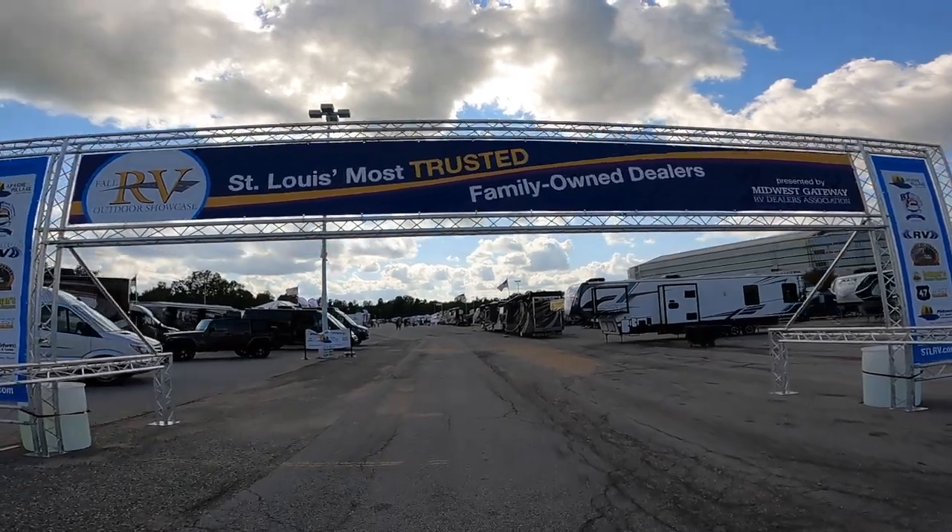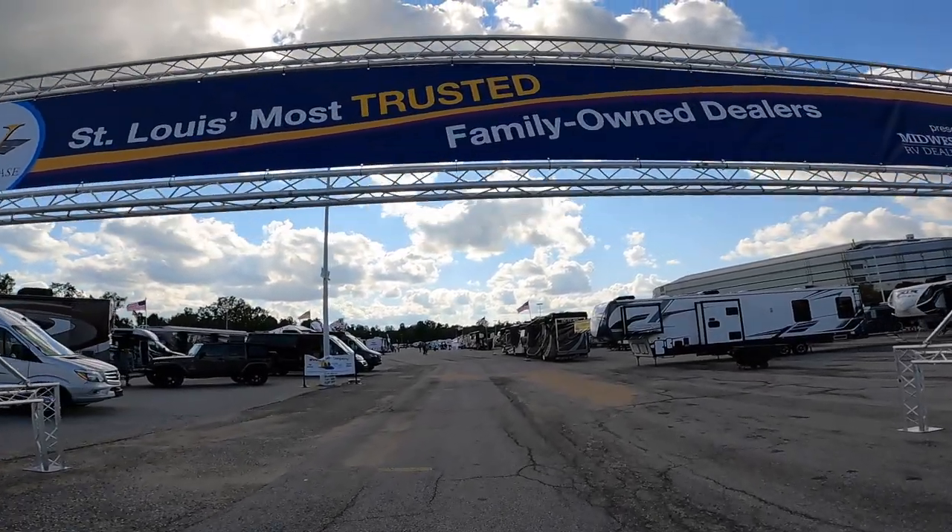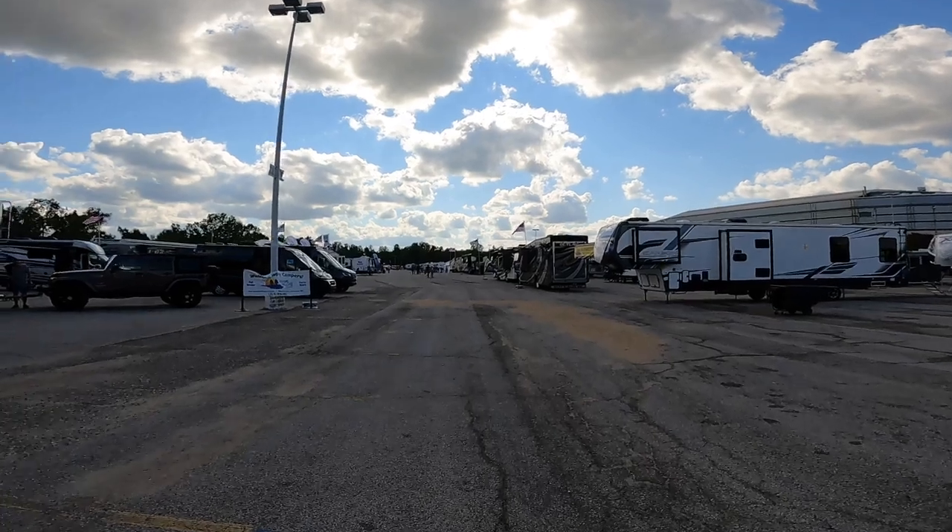St. Louis — the Fall RV Outdoor Showcase is what it's actually called, but it's in St. Louis.